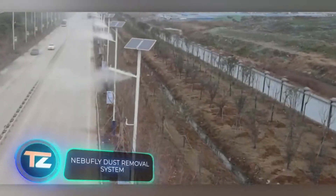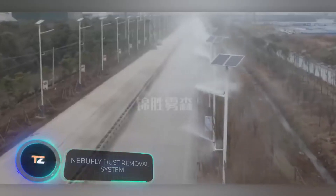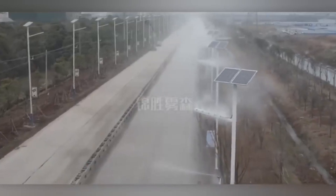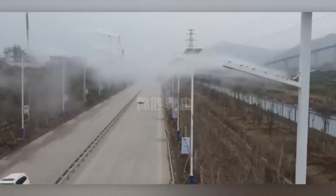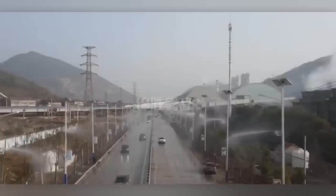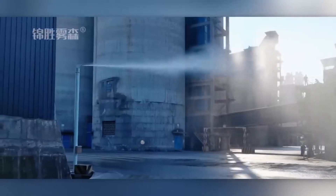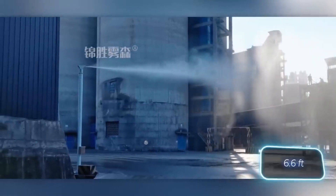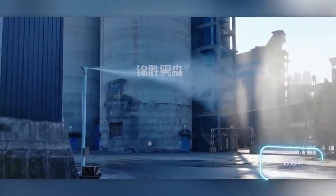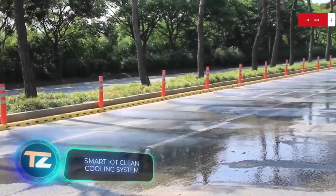China has a pretty big problem with dust and smog. For example, in March this year, PM2.5 particle concentration in Beijing suburbs surpassed the norm by over nine times. Local companies are trying to address this and offer a road dust removal system as a solution. Water from the system is sprayed at high pressure from a height of at least two meters, producing a mist that traps the dust.